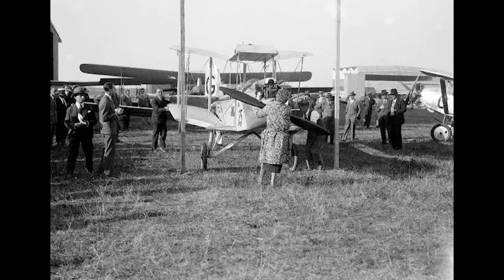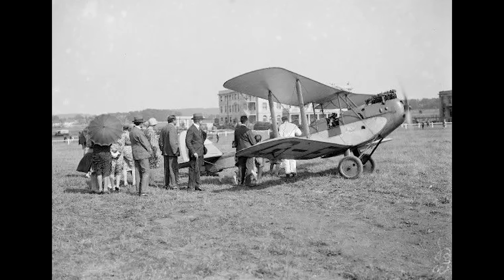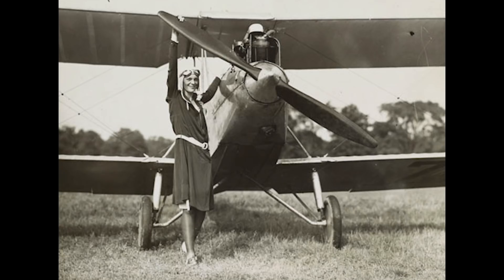A production Avian Mark III was purchased by Lady Heath, who flew solo from the South African Cape to England between March and May of 1928. She then later sold her aircraft to another female pilot who was beginning to make a name for herself — Amelia Earhart. She would fly the Avian on her first long-distance solo flight, becoming the first woman to fly across the North American continent and back in August of 1928.